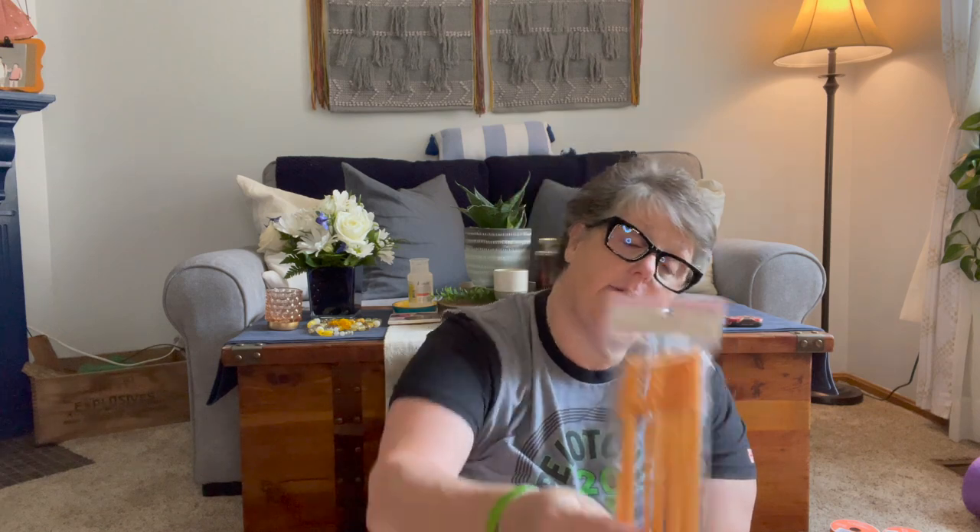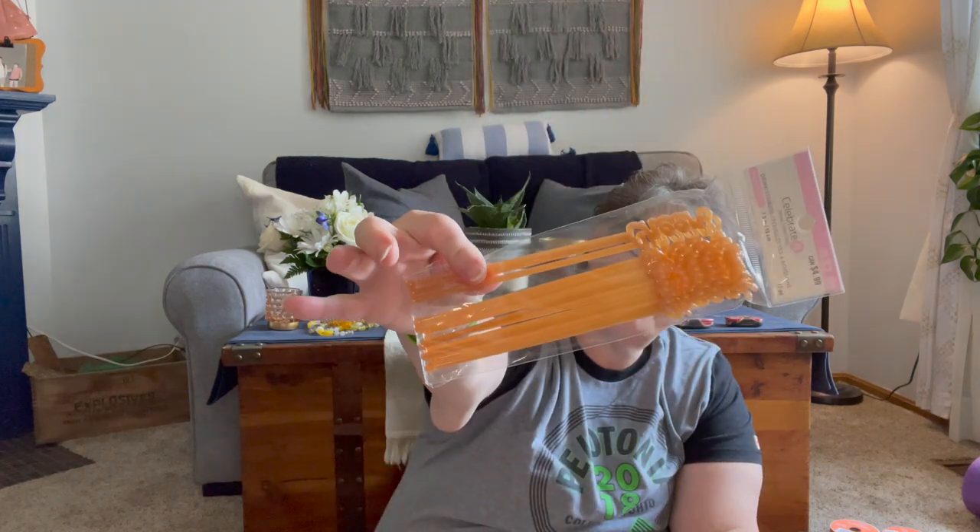I'll give these to Sarah for her next party — they're just coffee stirrers or drink stirrers and they say 'cheers' on them. That could be fun for New Year's.